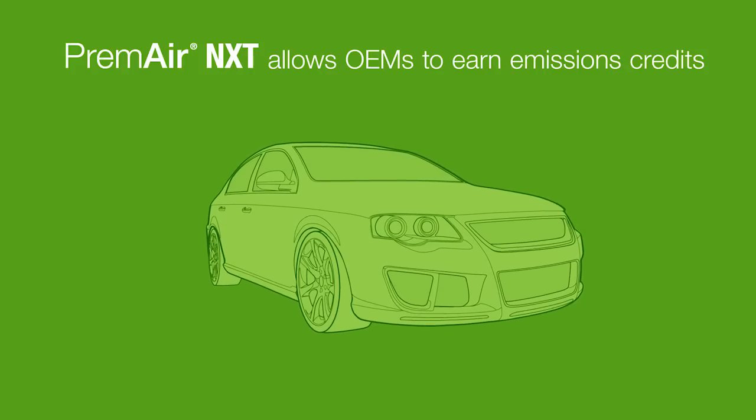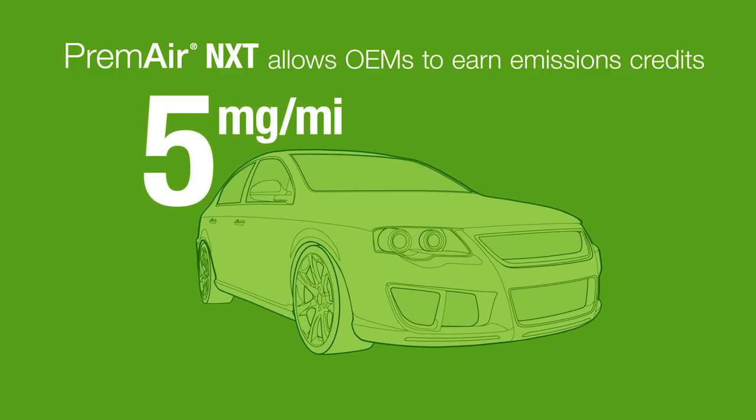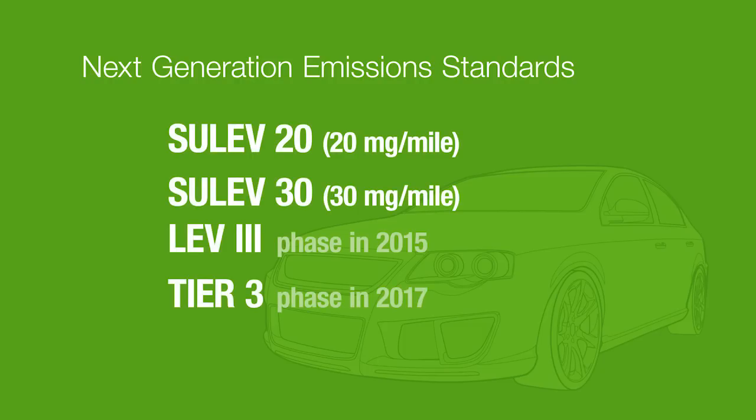PremAir NXT allows OEMs to easily achieve a full 5 milligram credit per mile. That credit can be applied to next-generation emission standards, whether it's SULEV-20, SULEV-30, or LEV-3. This enables automakers to hit these stringent emission requirements and allows them to sell a broader range of vehicles.